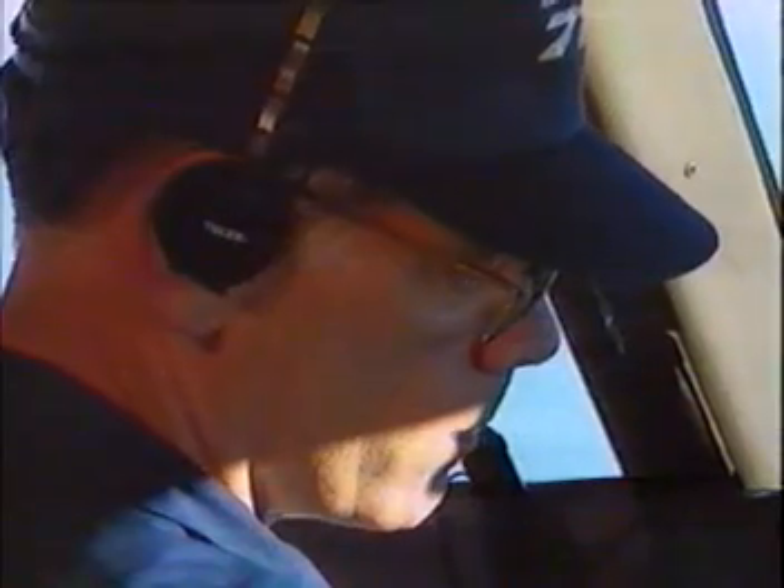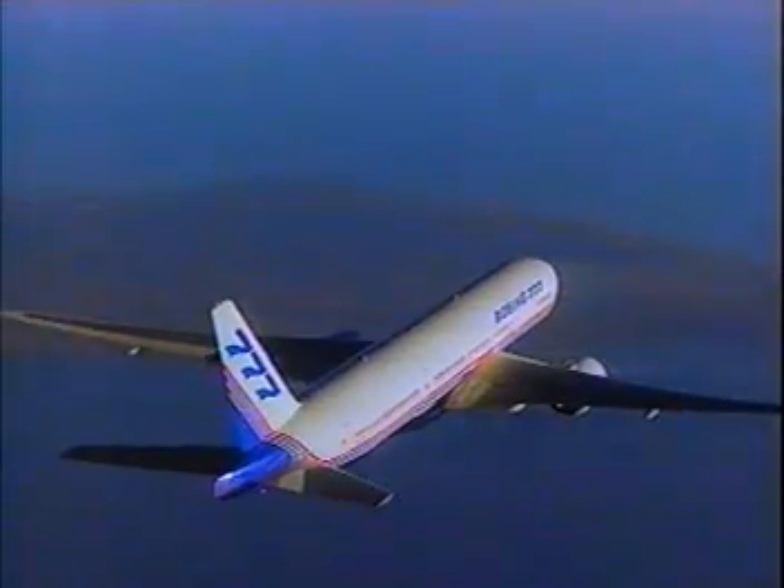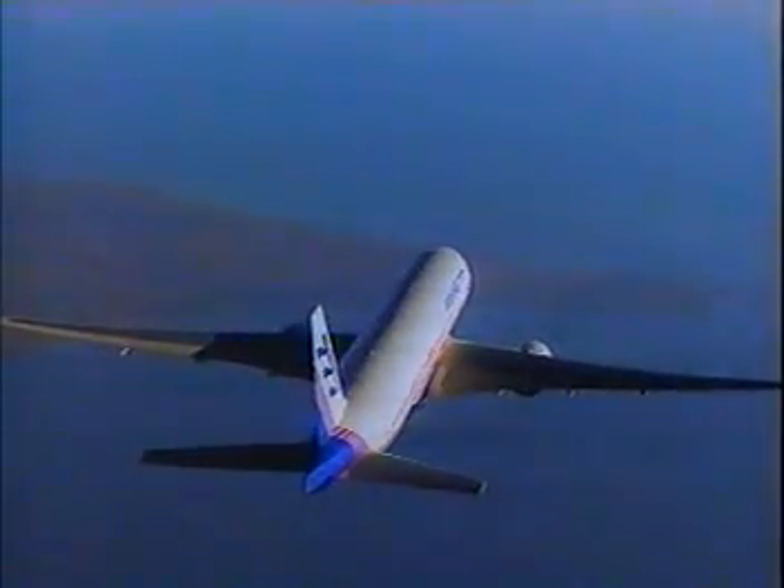We have been extremely happy with the flying characteristics throughout the entire flight envelope. In flight test, we have a larger envelope than will normally be used in service. So when I talk about the full flight envelope, I mean down to stall speed and up beyond the normal operating area that the airline crews will normally see.